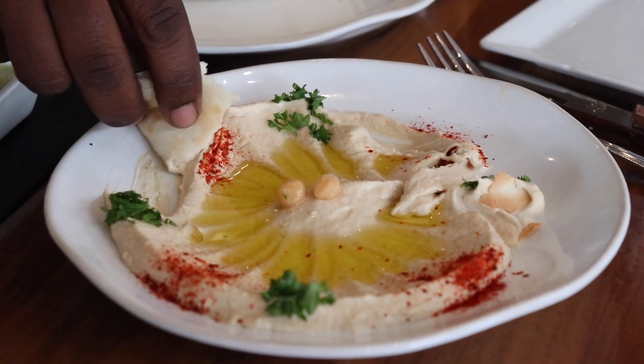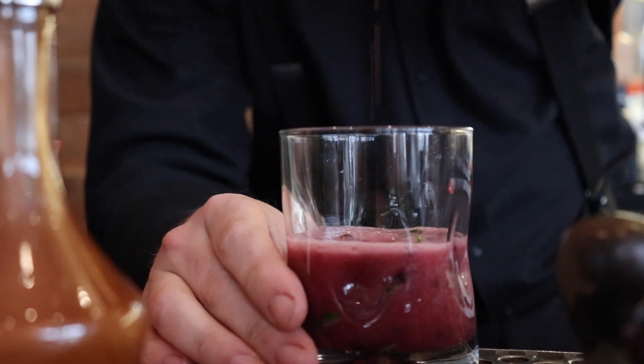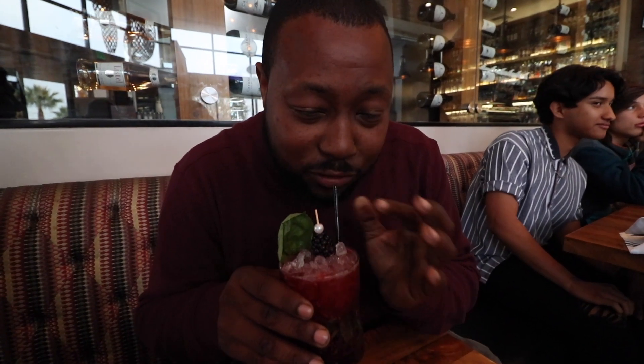Hummus! Let me get this bread and dip in — I like this right now. I also just got a drink called the Purple Rain, and let me tell you, this looks super festive, really purple. Taking a sip... sweet and sour with a little kick, just like Prince. I like it! Fair warning though — that's gonna get you messed up. Presentation is amazing and it tastes amazing.